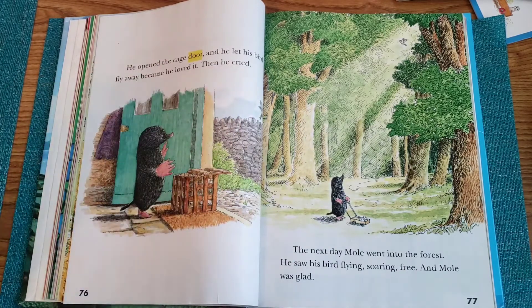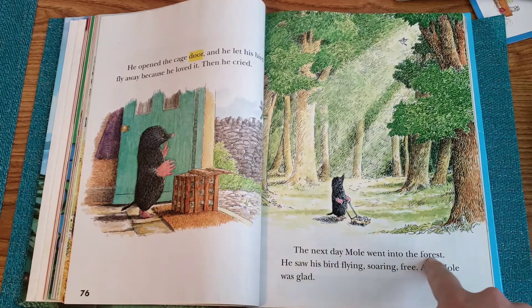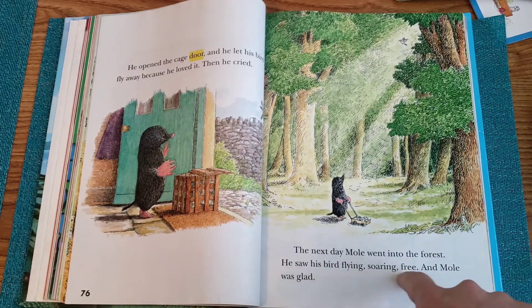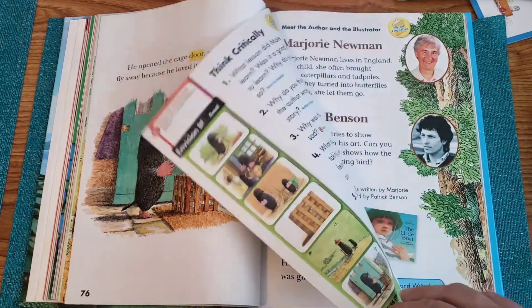Then he cried. The next day, Mole went into the forest. He saw his bird flying, soaring free, and Mole was glad. The end.